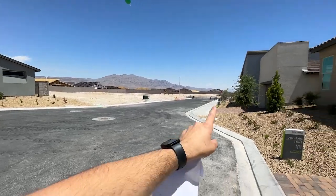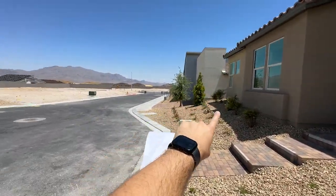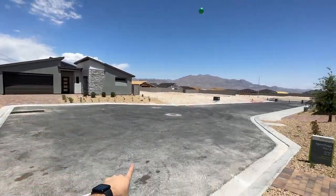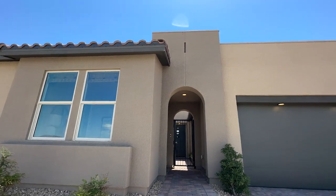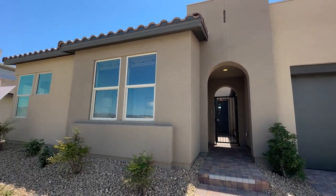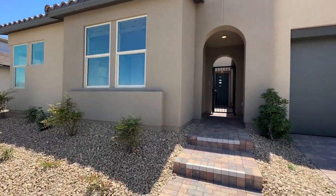We have another two options in this floor plan in this neighborhood. We have Plan 2, which is a little bit smaller, and then Plan 1, which is 2,300 square feet. All of them come with a three-car garage. This is the included elevation — elevation three. It has a modern look with a contemporary style and a little bit of a Spanish look with the tile. So that's super nice.